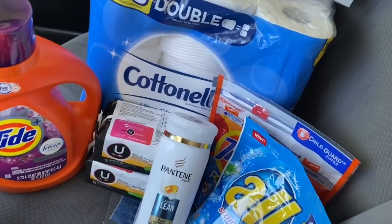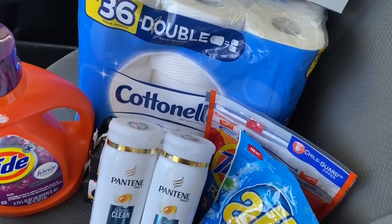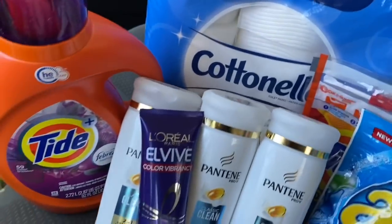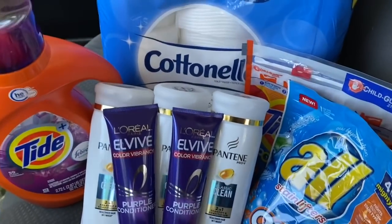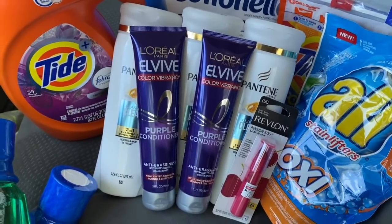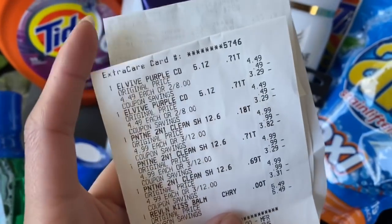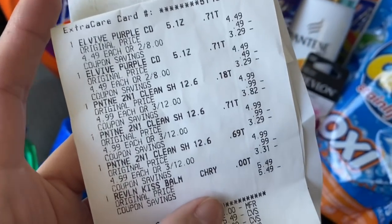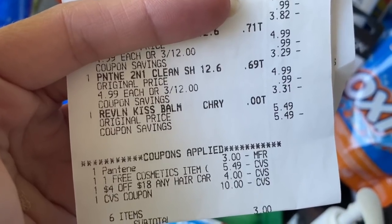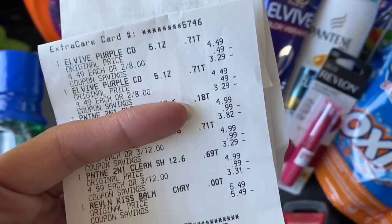This is the last transaction. My CVS is not super busy on Sundays, so if anybody comes up behind me I just finish one transaction and circle back around so I don't hold anybody up. This is the spend $25 get a $10 gift card deal. I've got the Pantene, the L'Oreal Elvive, and the Kiss Bomb — total of $25.49 in products. The L'Oreal Elvive is two for $8, Pantene is three for $12, and the Kiss Bomb is $5.49.